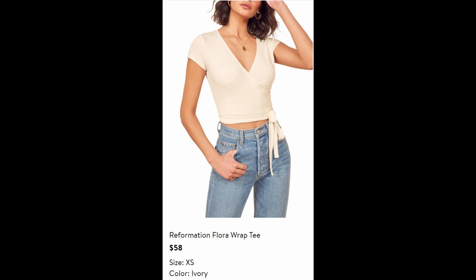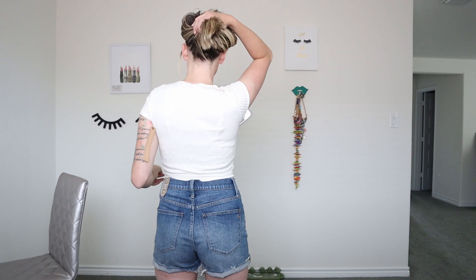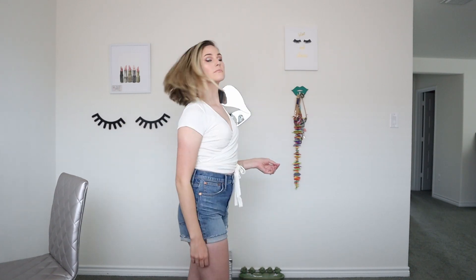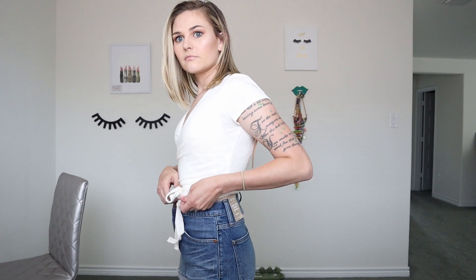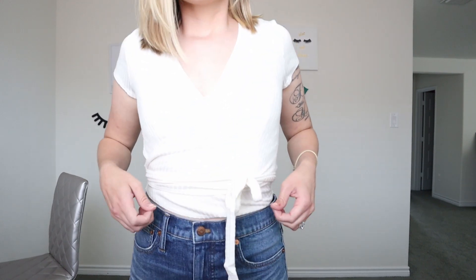The next is a Reformation Floral Wrap Tee for $58. It ended up going on sale even more, so I got it even cheaper. This completely unties and you wrap it around you and figure out where to tie it — I tied it in the front and also in the back to see what it would look like. I thought I would have more skin showing, but I have such a short torso that it ended up covering everything, which is pretty good for me. Super comfortable, it's not see-through — I wore a bralette under it. Cream color, very soft overall, a great top.